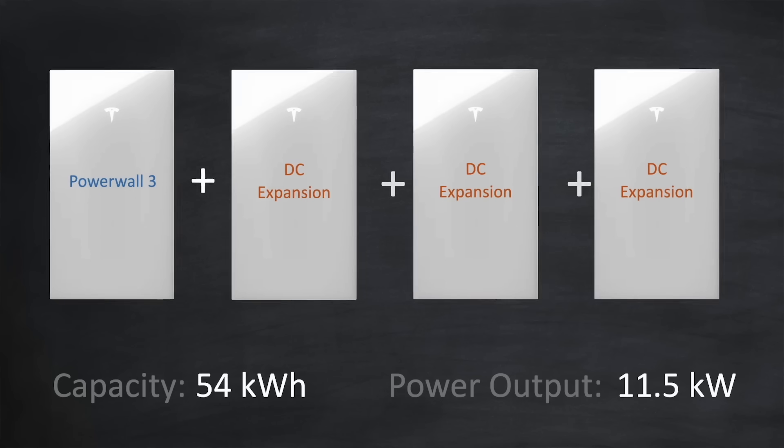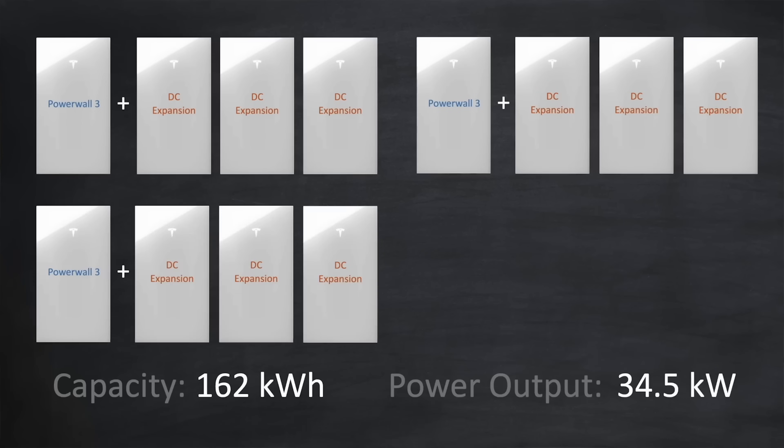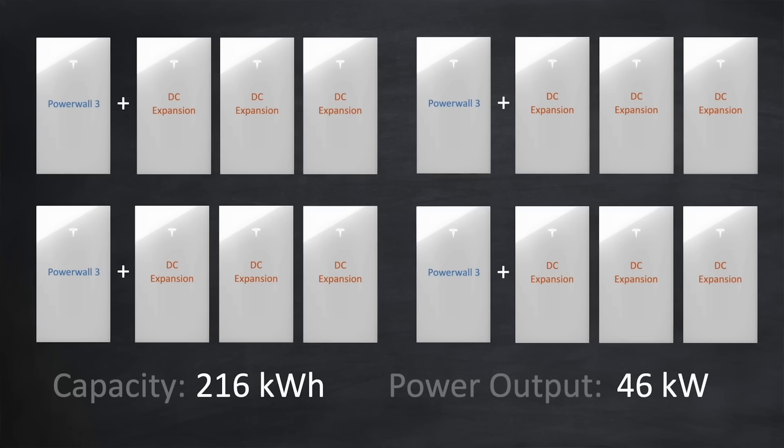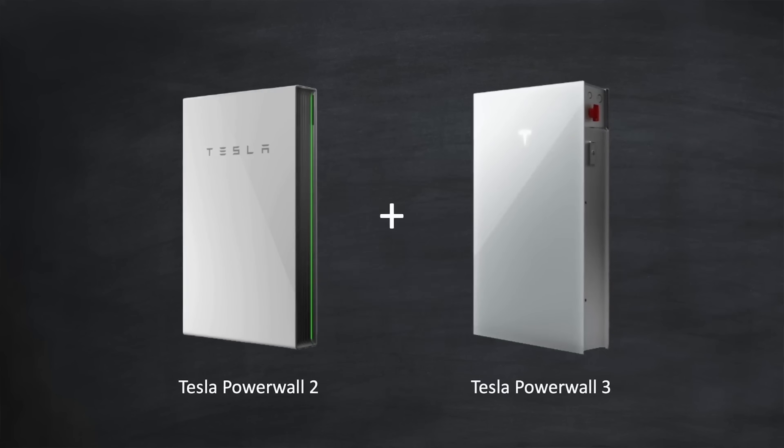If you really want, you can stack up to four Powerwall 3s, each with three DC expansions, to give a whopping 216kWh capacity and a total power output of 46kW. Now some of you will already have a Powerwall 2 and want to know if you can add a Powerwall 3 to it. Right now you can't, but there is good news — an update is planned for early next year, if not before, so that you can mix and match Powerwall 3s with Powerwall 2s.